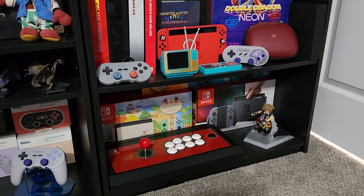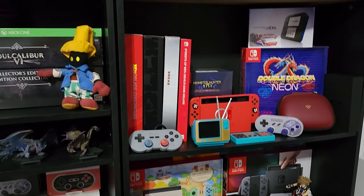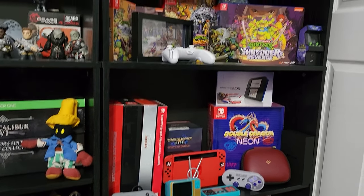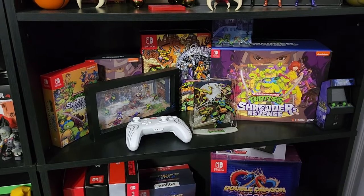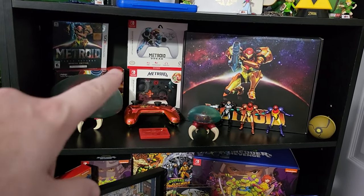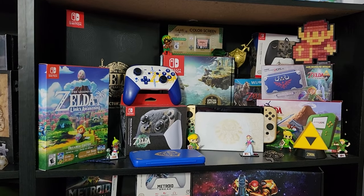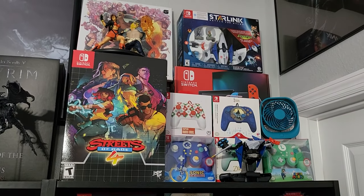Then we go to the side — we've got all Switch, more Switch collector's editions, Switch consoles, 2DS consoles, 2DS XLs, more Switch special editions. Then you've got my original red Switch and my 2DS. You go up — more Ninja Turtles, stuff that came in the different collector's boxes. The Shadow Box and the special edition Switch Ninja Turtles. Here we go — Metroid, including the Metroid 3DS. That's all my Metroid stuff. Nice little Legend of Zelda shelf with Zelda collector's editions.